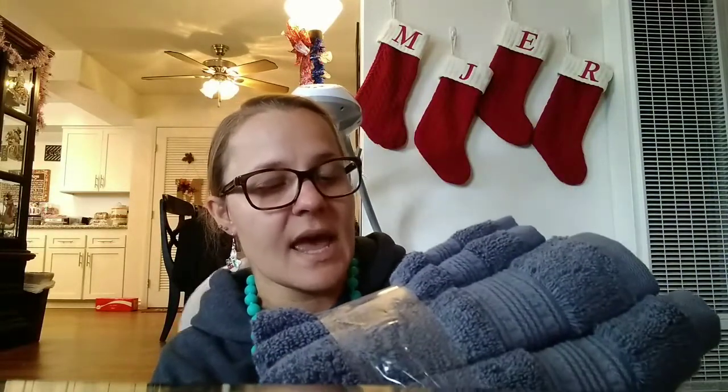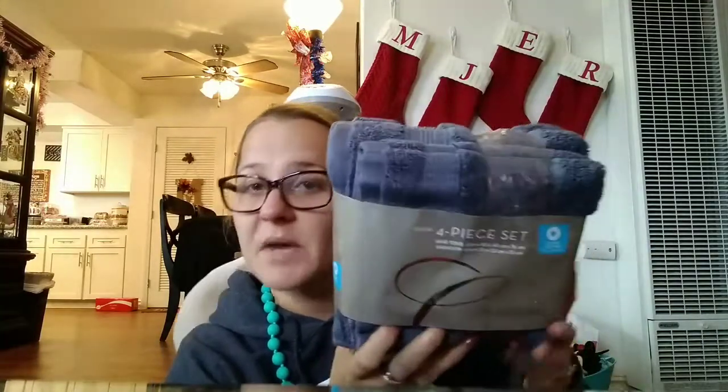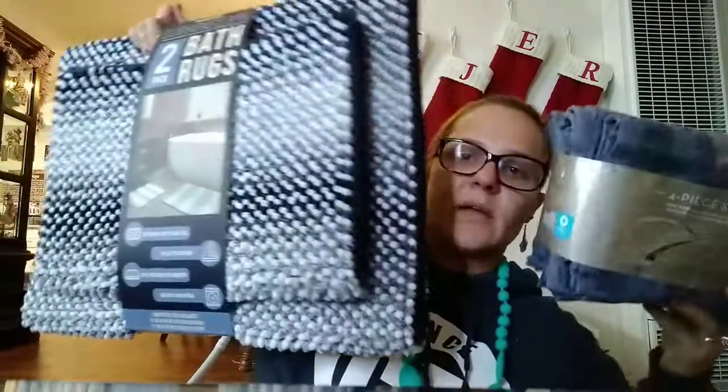And then I saw these — it's the luxury four-piece set: two hand towels and two washcloths by Charisma. I thought these went really well together. And guess how much these were — $2.97 for a four-pack. Two washcloths and two hand towels for $2.97. You can't beat that.